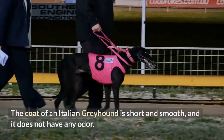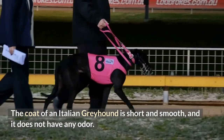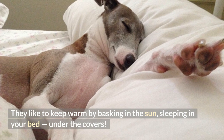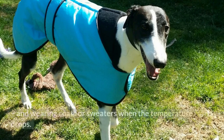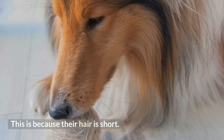The coat of an Italian Greyhound is short and smooth, and it does not have any odor. They like to keep warm by basking in the sun, sleeping in your bed under the covers, and wearing coats or sweaters when the temperature drops. This is because their hair is short.